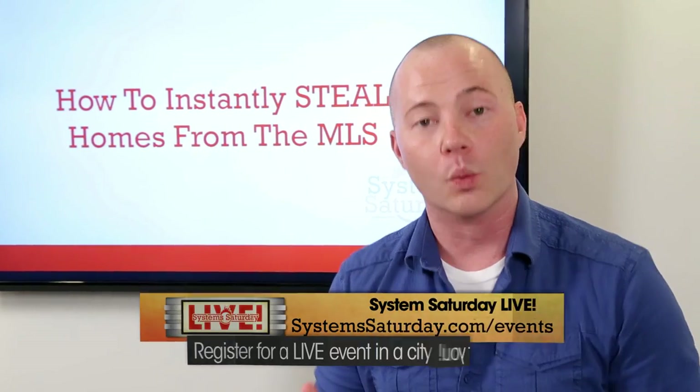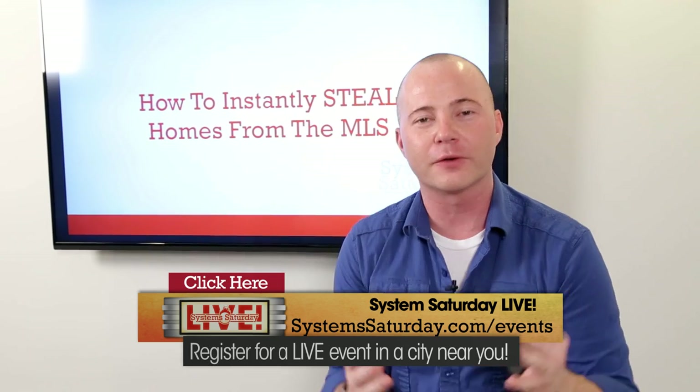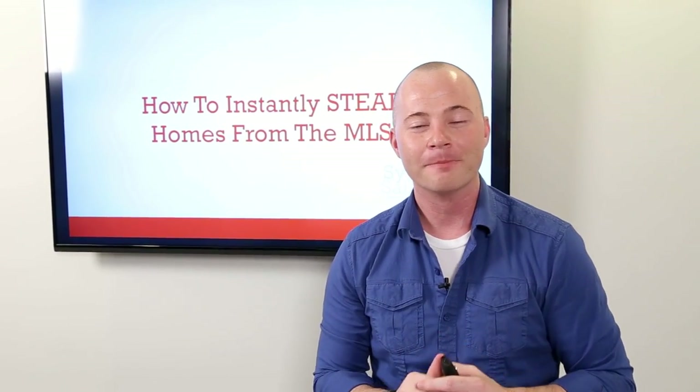Hey, what's up guys, John Cochran here, and today is System Saturday — the day that I bring you a system that I use in my business that you can rip off and duplicate in your own local market. Now if you haven't been to one of my live events yet, why not? I only share my entire blueprint there, which is going to qualify you for a five hundred thousand dollar line of credit to do business with.